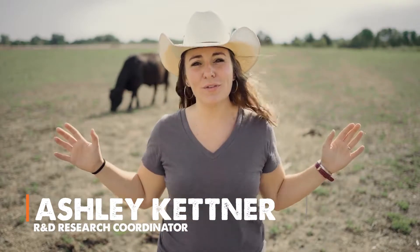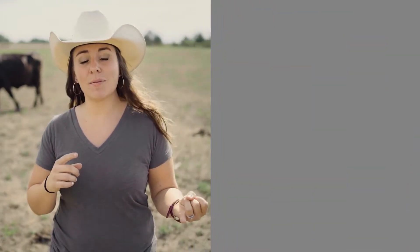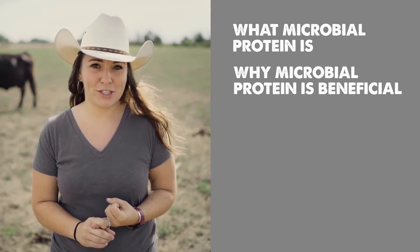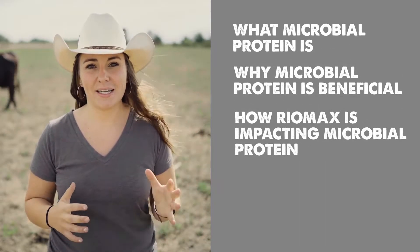Hey guys, Ashley Kettner with RioMax. I've been working across all of North America with ranchers every single day talking about microbial protein and helping them to maximize their herd efficiency. In this video we're first going to talk about what microbial protein is, then we'll talk about why it's beneficial, and last, how RioMax is impacting microbial protein. These are all important questions to understand how your animal is hitting their daily protein requirements.